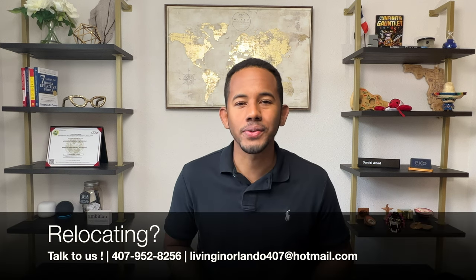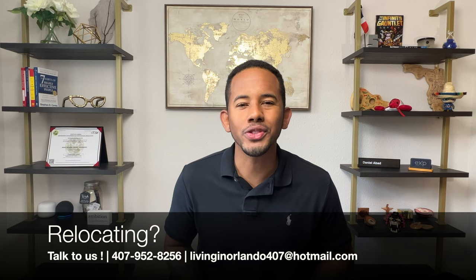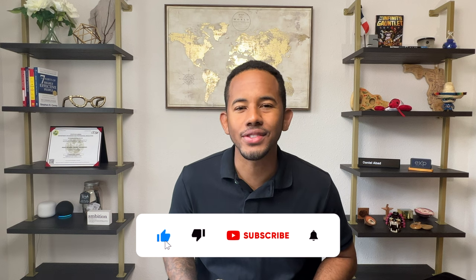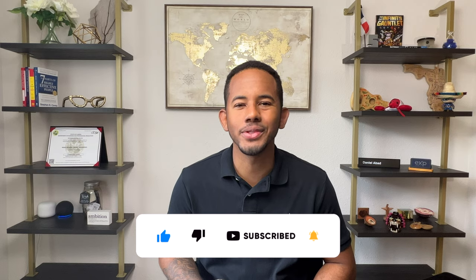There you have it guys — it's a great new community selling very fast, so if you're interested, make sure you contact us today for the latest inventory and pricing. If you're considering relocating anywhere in the Central Florida area, make sure you reach out to us — we would love to help you throughout the whole process. For anything Central Florida, make sure you like and subscribe. As always, thanks for watching and we'll see you on the next one.